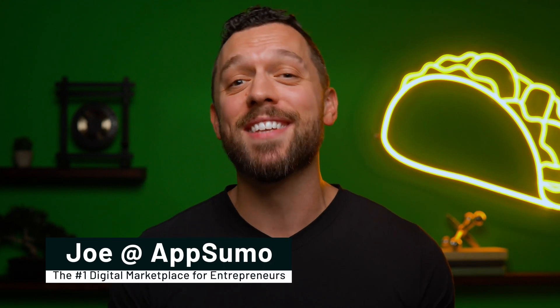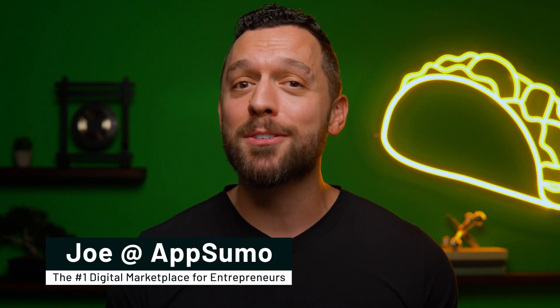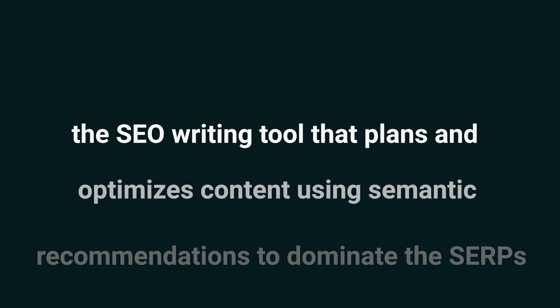Here's another little secret — I've got the perfect tool to show you, and it's on sale right now. What's happening, SumoLings? It's Joe with AppSumo, the number one digital marketplace for bloggers, copywriters, and marketers who want to dominate search. Today we're looking at NeuronWriter, the SEO writing tool that plans and optimizes content using semantic recommendations to dominate the SERPs.